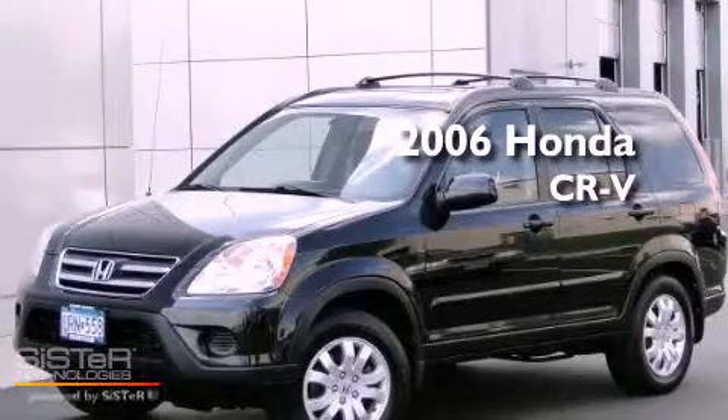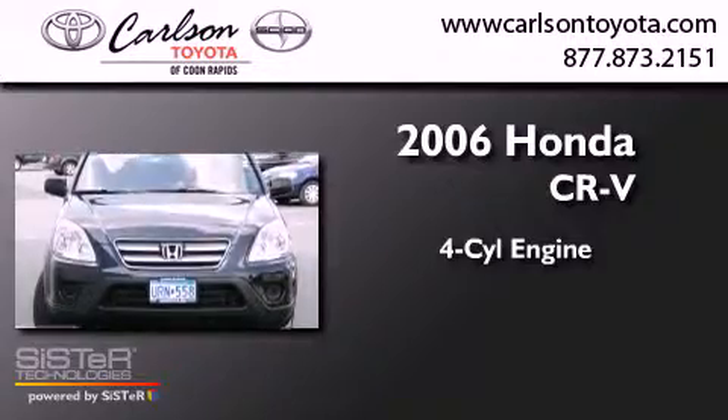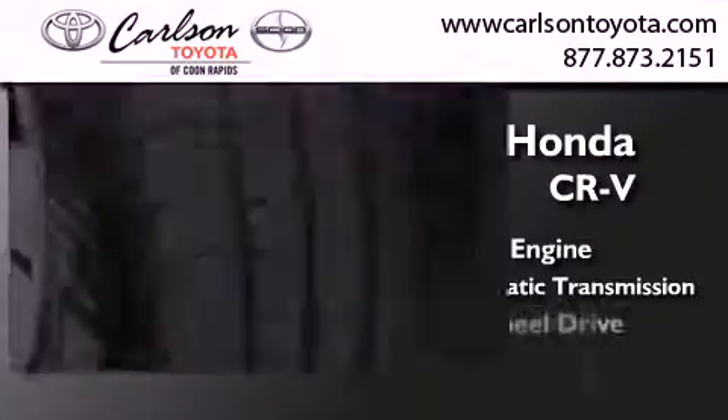This is a 2006 Honda CR-V. It features a four-cylinder engine, a five-speed automatic transmission, and four-wheel drive.